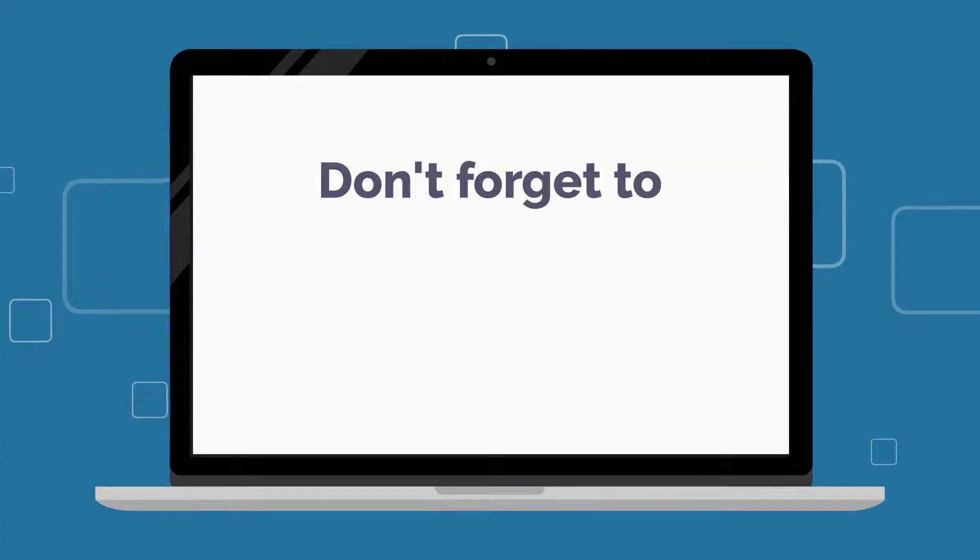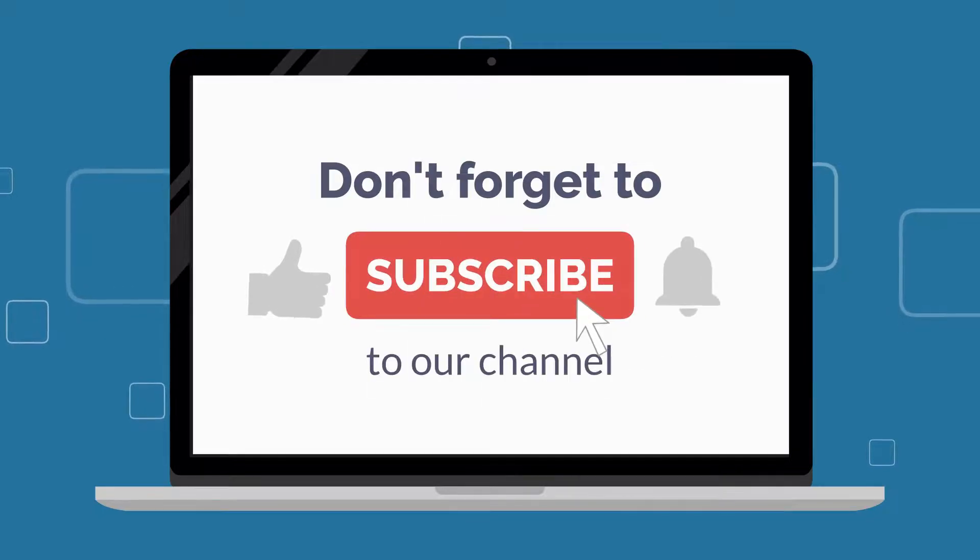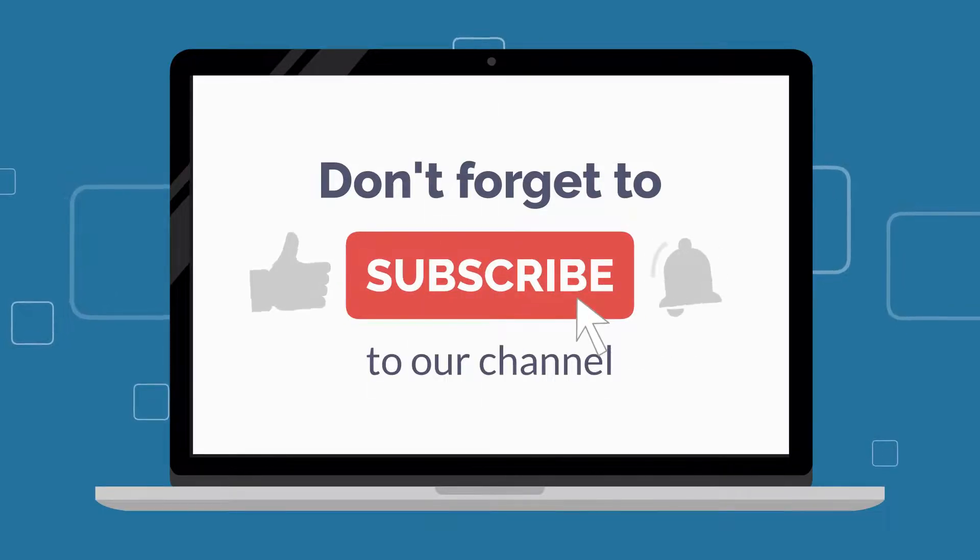If you have enjoyed this episode, please give it a thumbs up, subscribe to the channel, and press the notification bell so you will be alerted whenever we release a new episode.